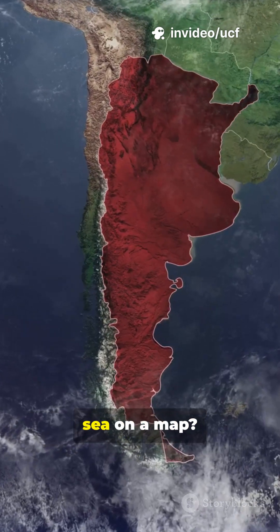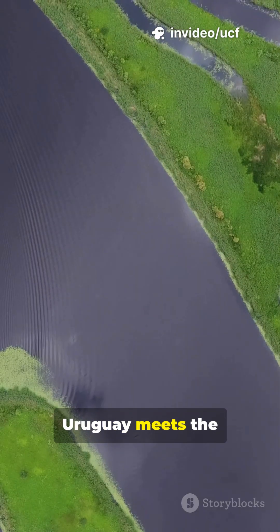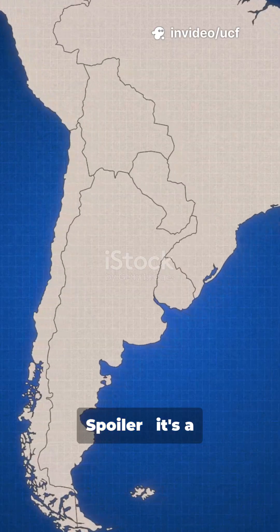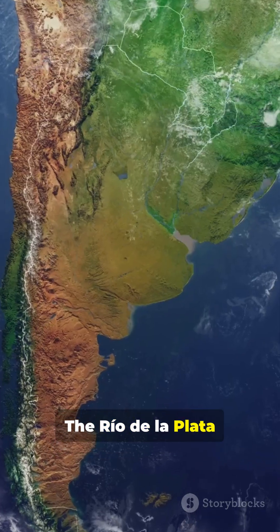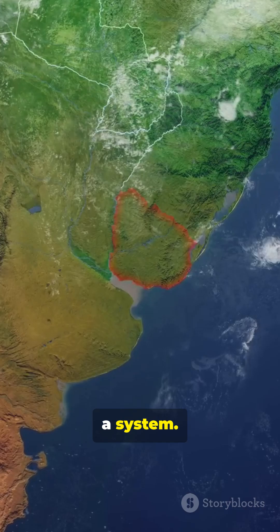Ever wondered where the Paraná meets the sea on a map, or where the Uruguay meets the sea on a map? Spoiler — it's a giant silver estuary called the Rio de la Plata. The Rio de la Plata is not one river, but a system.